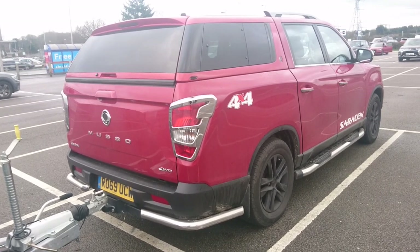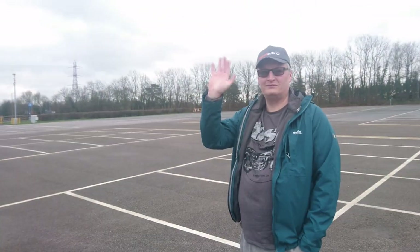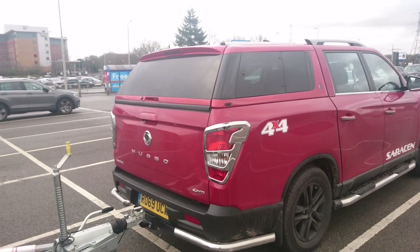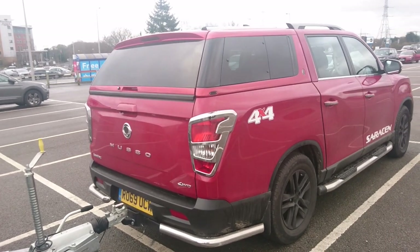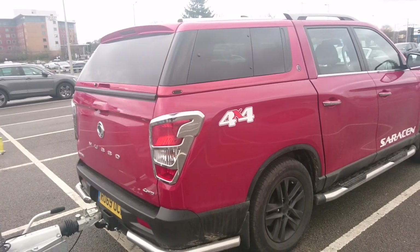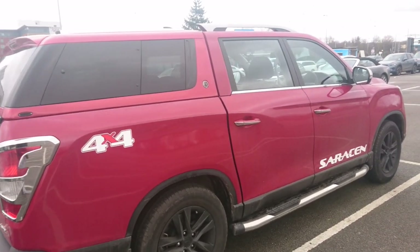Good morning. Today is the 9th of January and I'm here with Mr. Ben Quirk from Planet Auto once again. This is a 2019, or it might be a 2020 actually, SsangYong Musso Saracen. It's a 2.2 litre diesel engine in this, like all Mussos, and this has a 6-speed AISIN automatic gearbox.